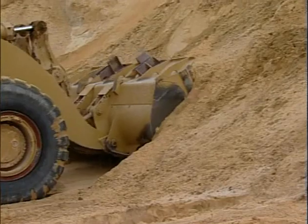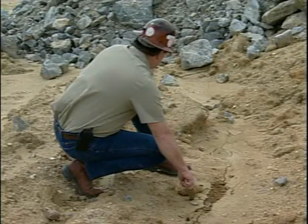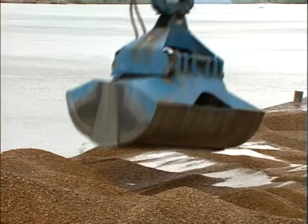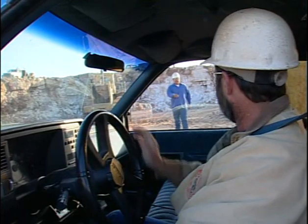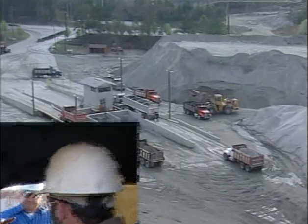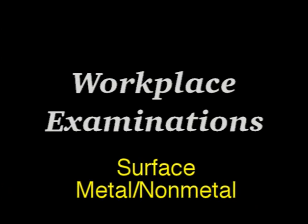Surface metal and nonmetal mines present a variety of potential safety and health hazards. Effective, thorough workplace examinations are one way to help you recognize and address some of these hazards before they become more dangerous. Today we're going to find out about some of these hazards and give you some ideas and tips on how to look for them. Things may be different at your mine, but the importance of an effective workplace examination is the same no matter the size of your operation or the product that's mined. Workplace examinations: surface metal nonmetal.